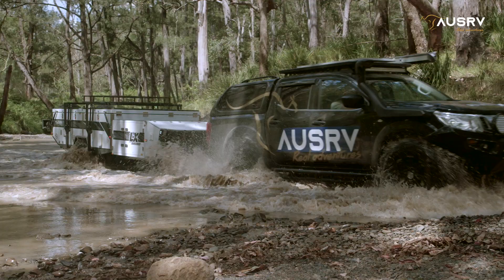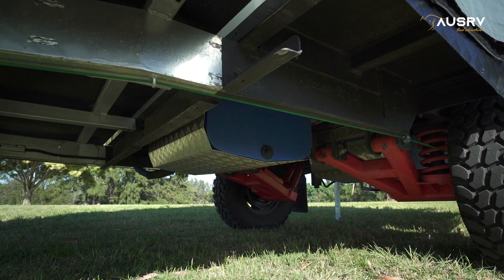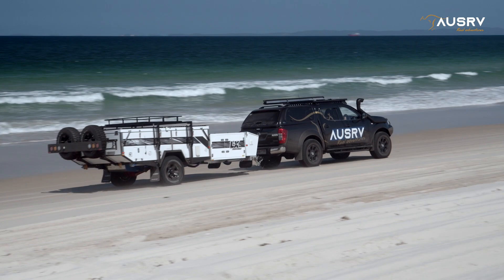Keeping the family off-grid longer is taken care of by two deep-cycle batteries and ample water storage of 200 litres. Projector electronics take care of charging the batteries, and the LX can also be charged while you're driving.